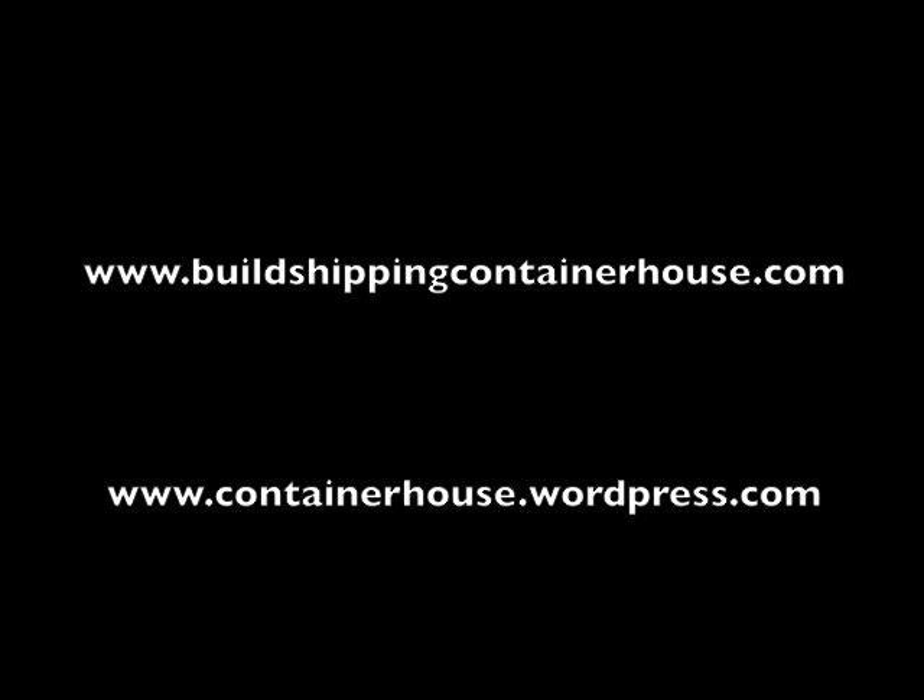For more information on the e-book, go to buildshippingcontainerhouse.com. To follow our progress, subscribe on YouTube, or follow us on containerhouse.wordpress.com.